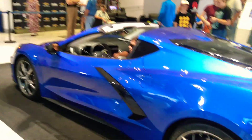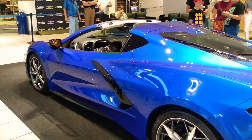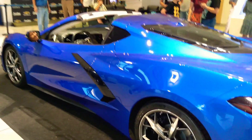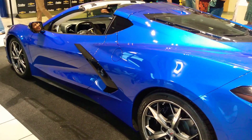The one we're looking at here is Elkhart Lake Blue, 3LT Z51 package. So as of now this is the highest content, highest performing Stingray that you can get. Very nice. I'm going to do a walk-around of the car just once and then I'll come right back at you. Thanks TJ. So guys, let's take a look at the car from the front.